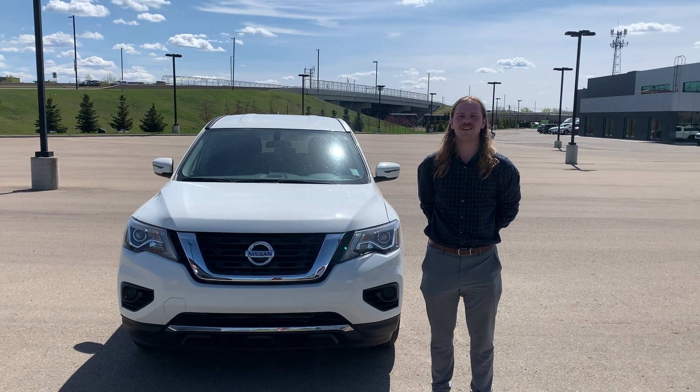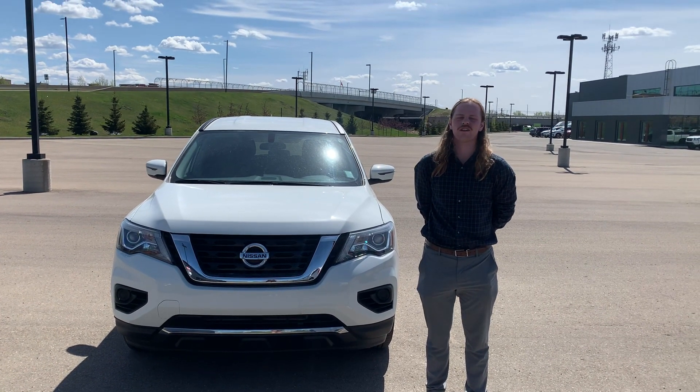Hello Eves, it's Jay again over at Northside Nissan. Just wanted to say thank you for inquiring on our 2018 Pathfinder.